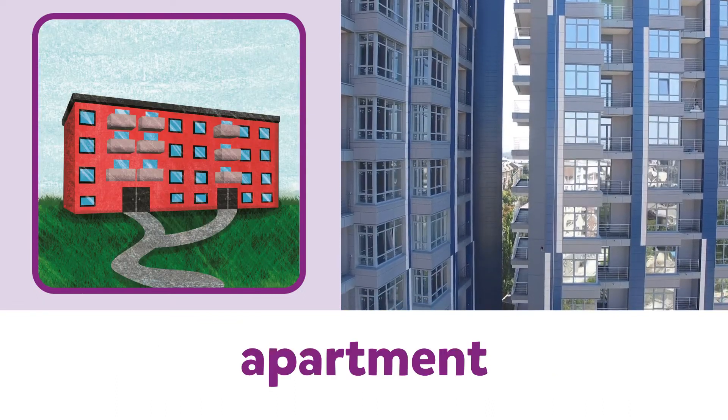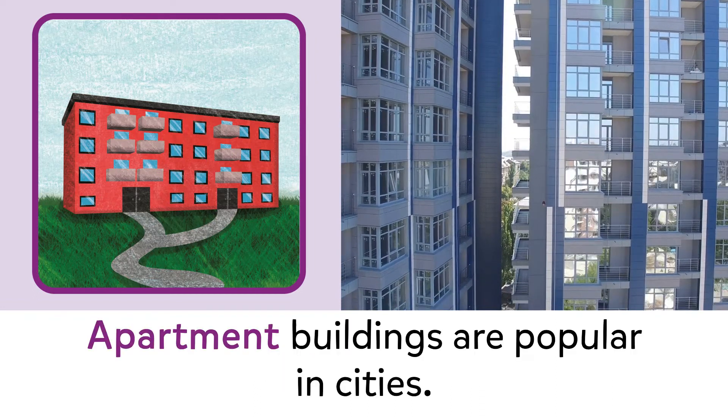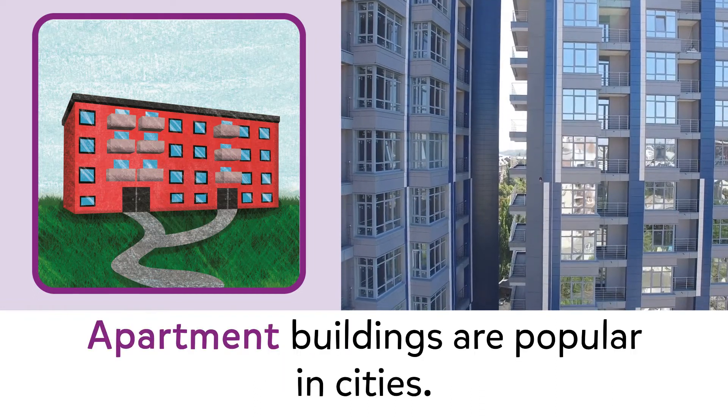Apartment. Apartment. Apartment buildings are popular in cities.